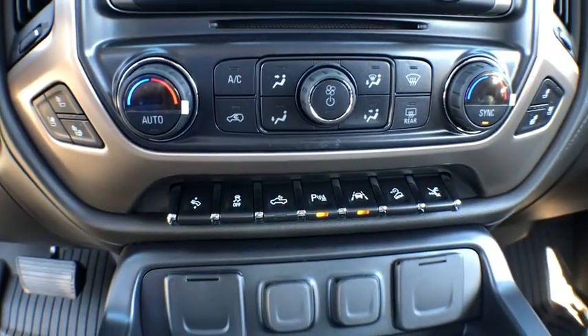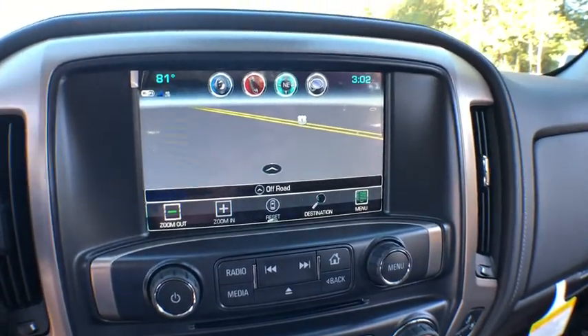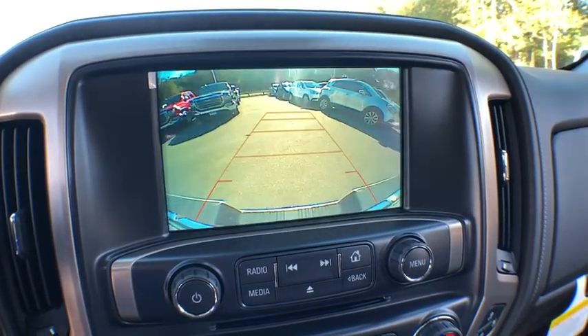Bed liner, fog lamps, daytime running lamps, remote keyless entry, tachometer, dual zone climate control, console, power outlet, and CarAssist.